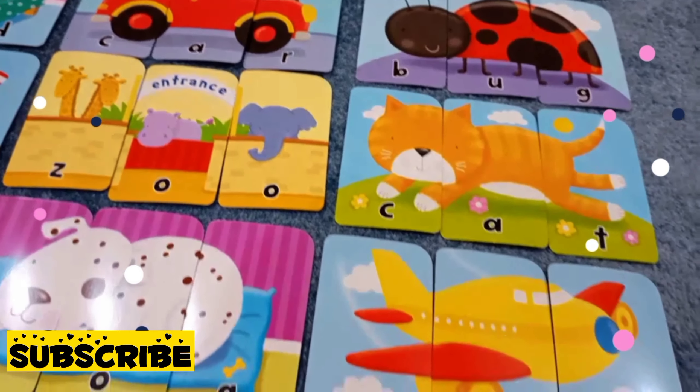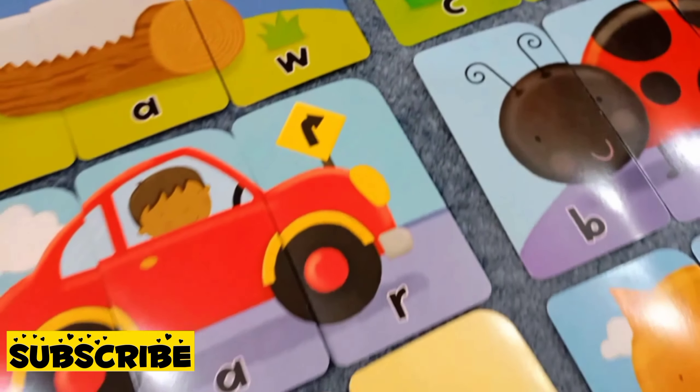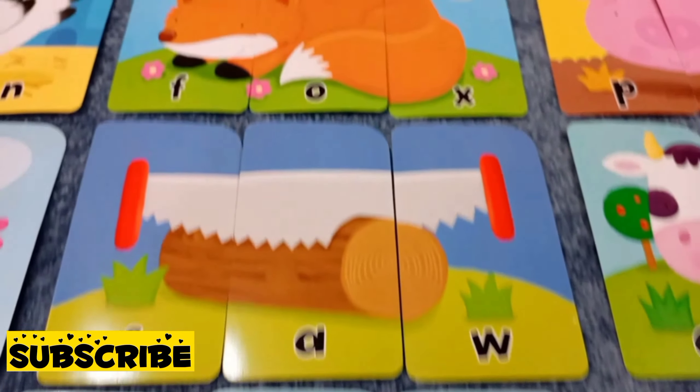It's as simple as combining three letters. It's 36 fun puzzles. Three cards make one picture. One picture makes one three-letter word. These puzzle cards help little ones learn letters and words to get them ready to read.